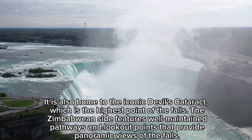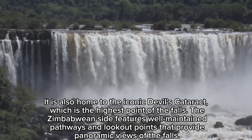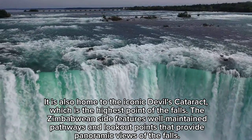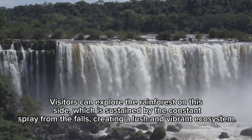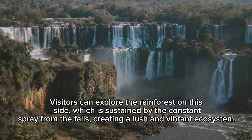The Zimbabwean side is also home to the iconic Devil's Cataract, which is the highest point of the falls. It features well-maintained pathways and lookout points that provide panoramic views. Visitors can explore the rainforest on this side, which is sustained by the constant spray from the falls, creating a lush and vibrant ecosystem.